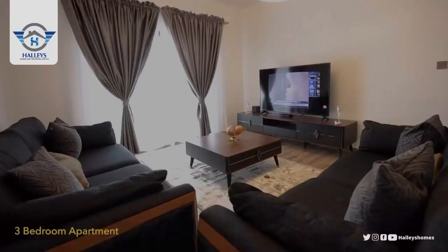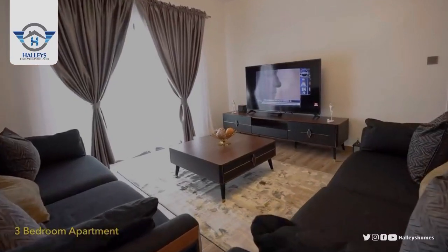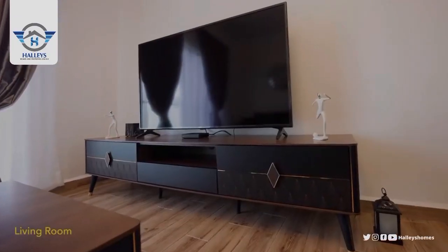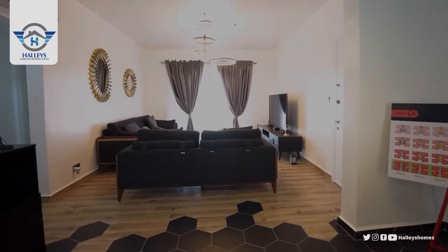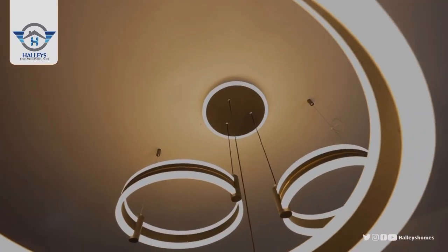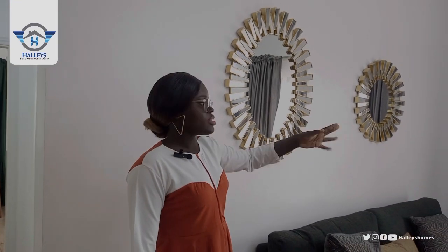Welcome home. Here is the sitting room — you can see how beautiful it is. We have the lighting, we have all of this except the furniture. And over there we have your balcony where you can see what is happening around.